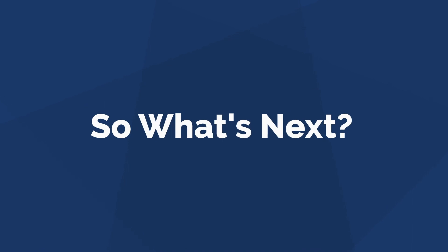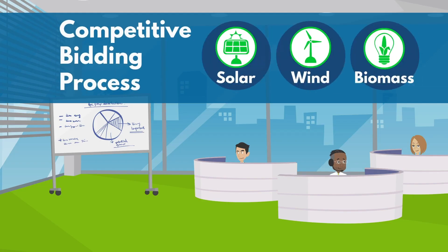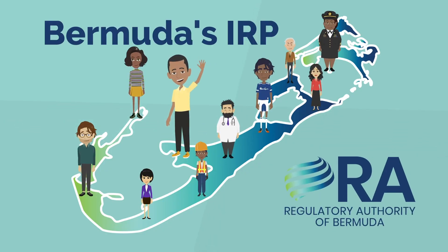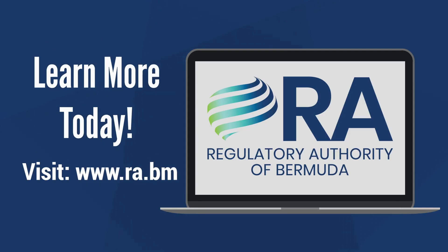The next steps for the IRP include pre-feasibility studies and a competitive bidding process for interested investors. The IRP is an ongoing process for all of us, and the RA wants you to be informed. You can learn more at RA.BM.